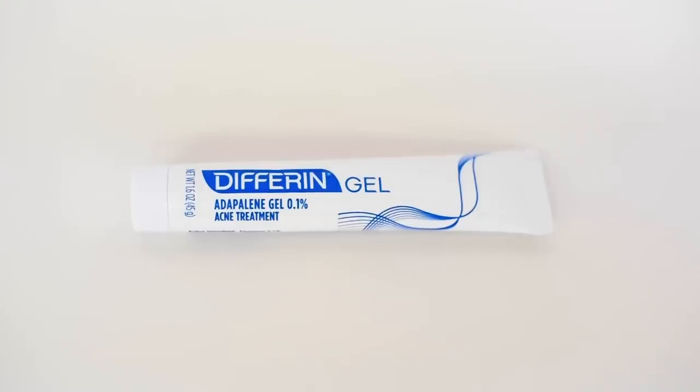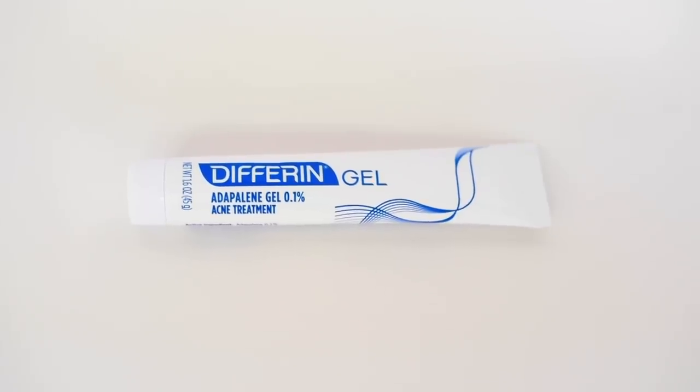I am excited about the skincare portion of this video because I'm going to really get into a product that I've been using. I've actually mentioned this in another video of mine. About 12 weeks ago, I talked about this on my Instagram. I started using a product called Differin Gel. The reason I started using Differin Gel is because they reached out to do a sponsored video with me, and I didn't really know much about retinoids or Differin when I first spoke to them. But once I tried the product and started using it, that's when I fell in love with it.